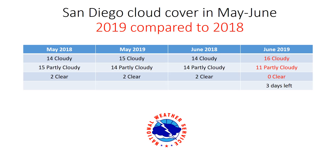You might be wondering about the cloudy days in San Diego in June 2019. We've seen a lot of them. In fact, we recorded 16 cloudy days — that means a day where it started off cloudy and ended cloudy, where we didn't see really any clearing or sunshine.